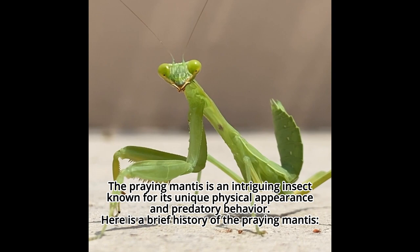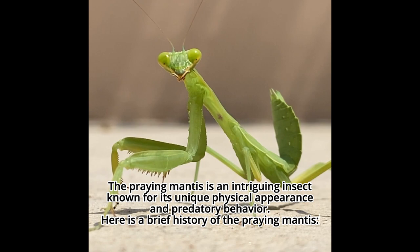The praying mantis is an intriguing insect, known for its unique physical appearance and predatory behavior. Here is a brief history of the praying mantis.